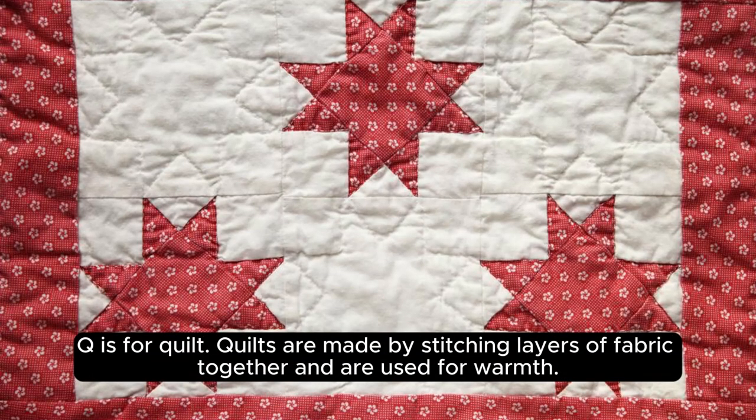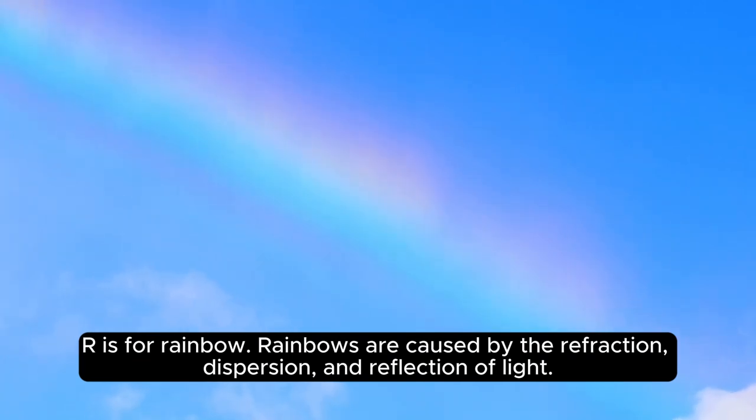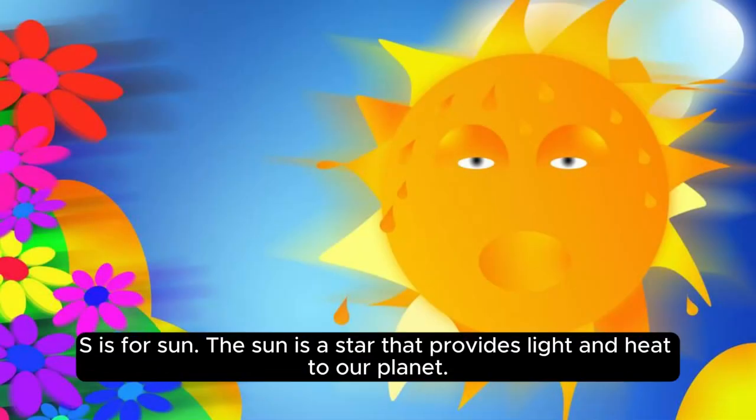Q is for quilt. Quilts are made by stitching layers of fabric together and are used for warmth. R is for rainbow. Rainbows are caused by the refraction, dispersion, and reflection of light.